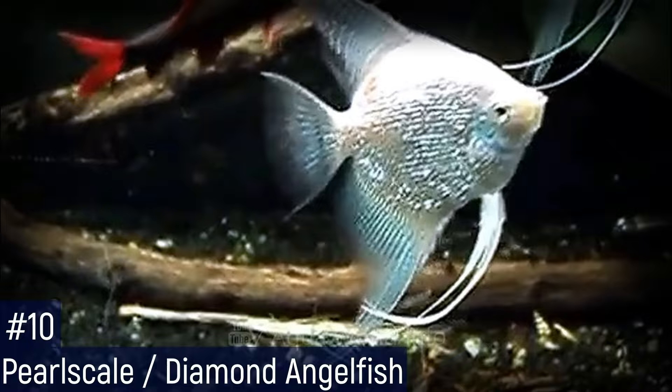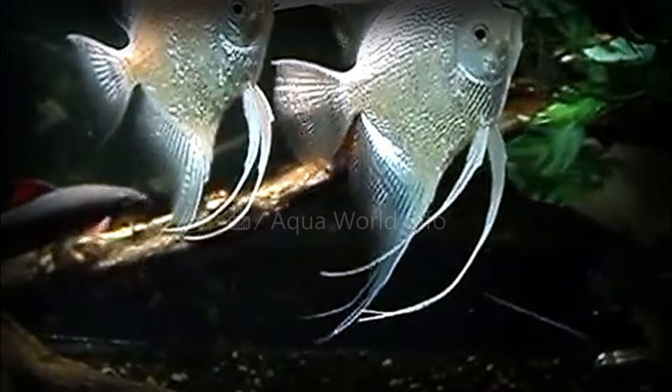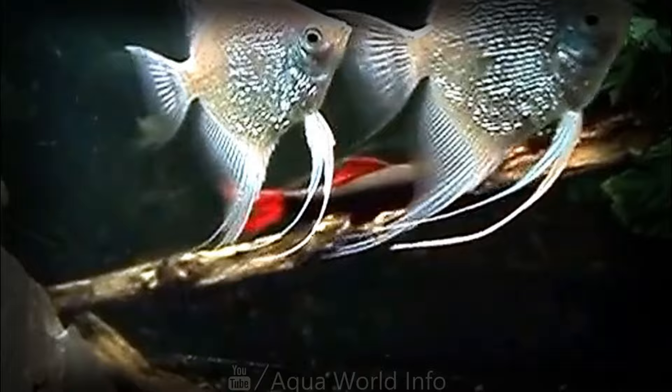Pearl scale is a scale mutation, also called the diamond angelfish in some regions due to the gem-like iridescence on its scales. The scales have a wrinkled, wavy look that reflects light to create a sparkling effect. Pearl develops slowly starting at around 9 weeks of age. It can be inhibited by stressful conditions and is recessive, requiring both parents to contribute the allele.